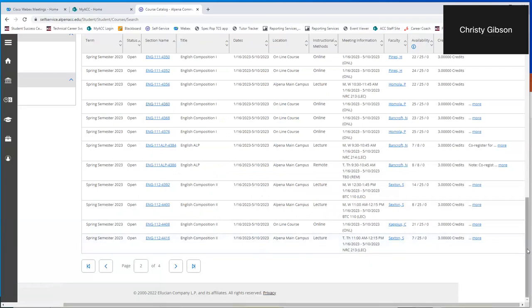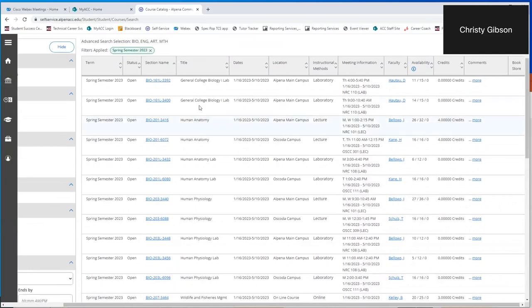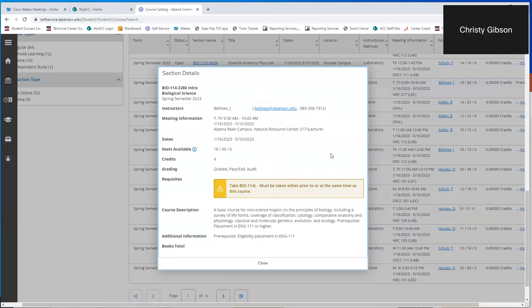Let's look at Biology 114. We are looking at the lecture right now. Mr. Bellows is teaching, and in the requisites it says that at the same time you must also take Biology 114 lab — this is called a required concurrent course. You can't take just the lab; you take it at the same time as the lecture. Our lab sciences — the lab and the lecture — must be taken in the same semester.